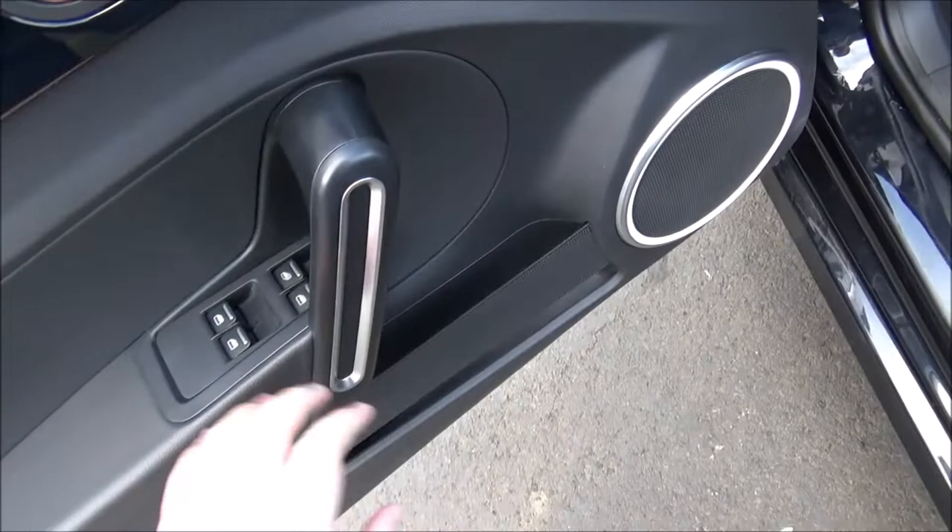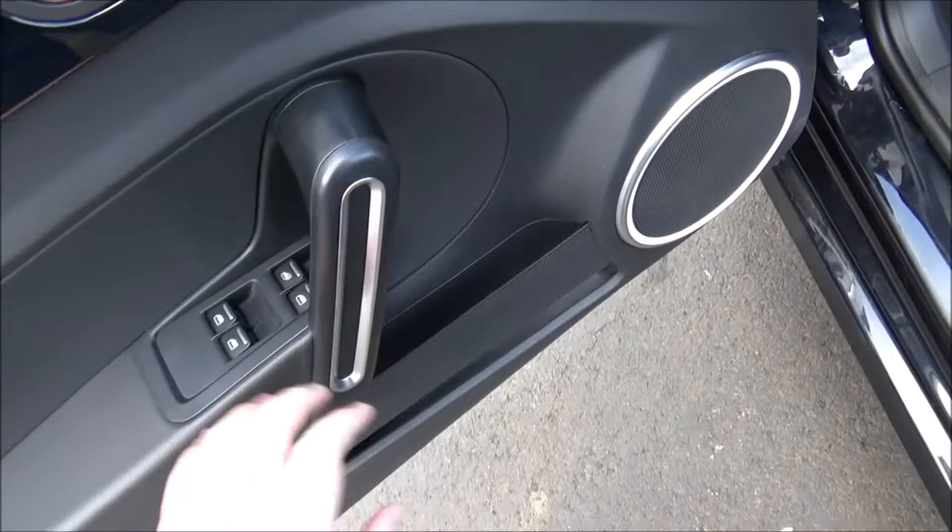The door panels have storage areas and your usual power windows, power door locks, and power mirrors. Really nice exterior matching painted trim.